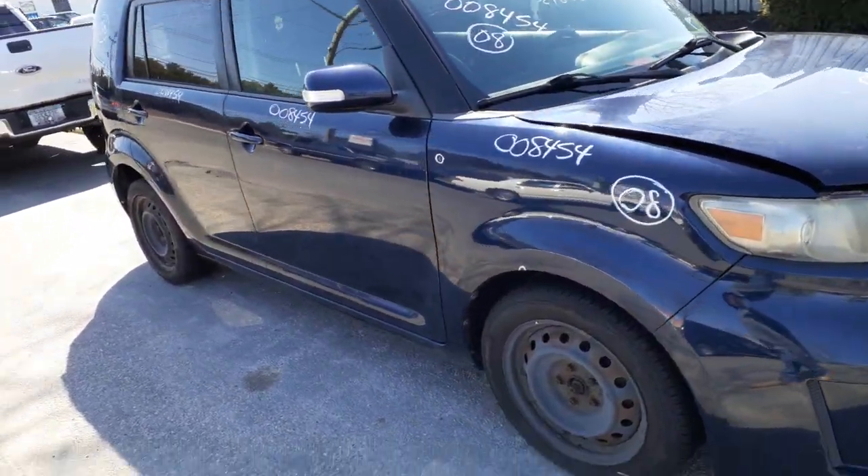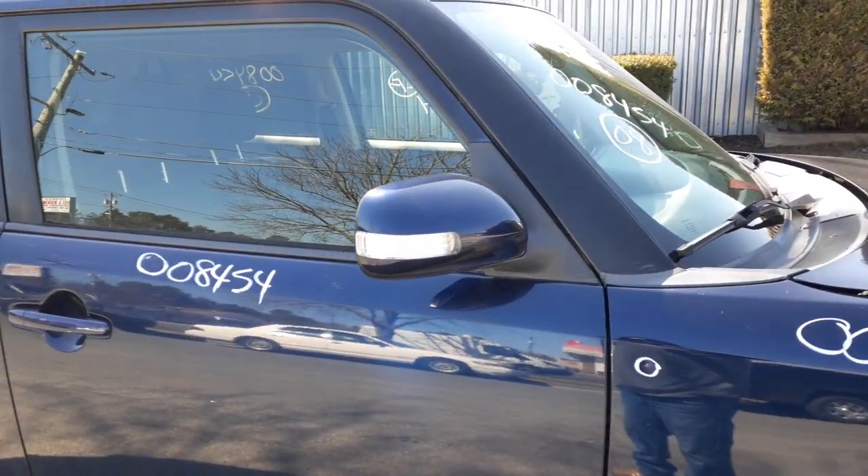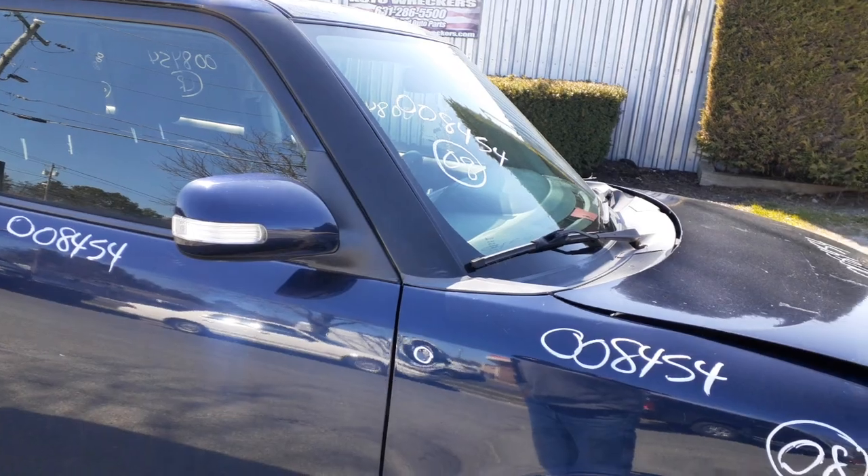You got two right side doors, power window, power locks. You got a right side mirror — it's power with the signal, as you can see. Windshield is good. You got a windshield white trans, cowl screen is good.